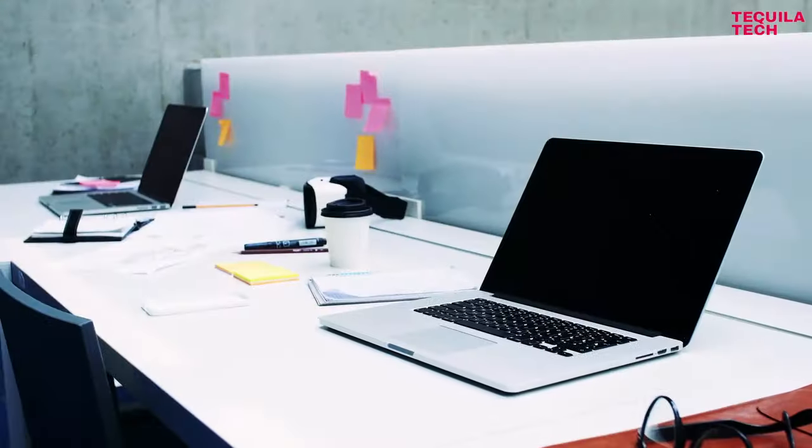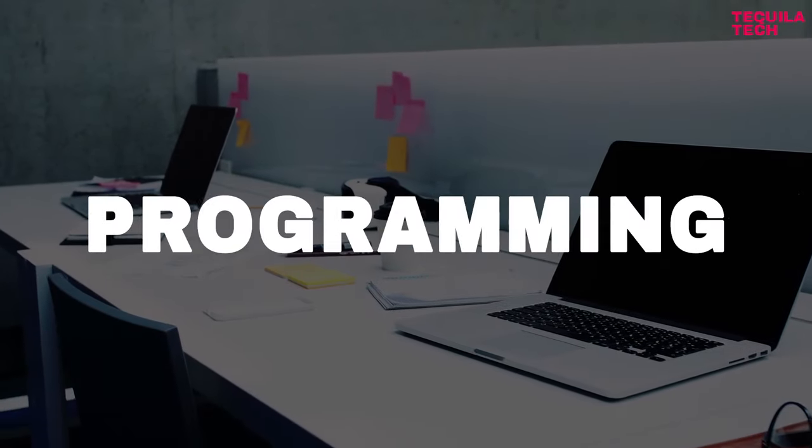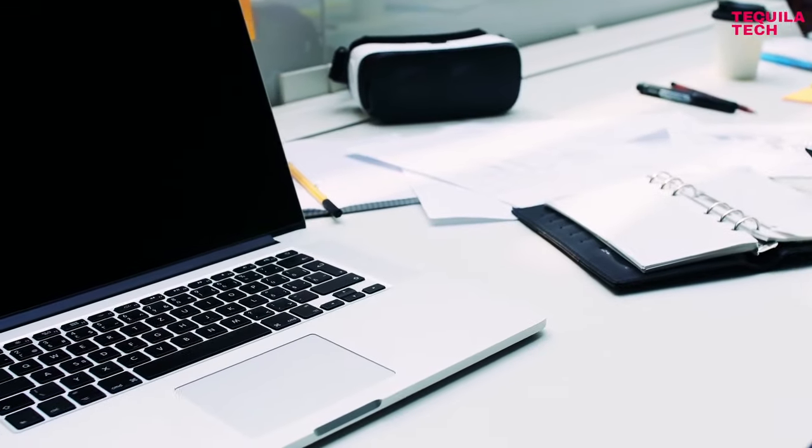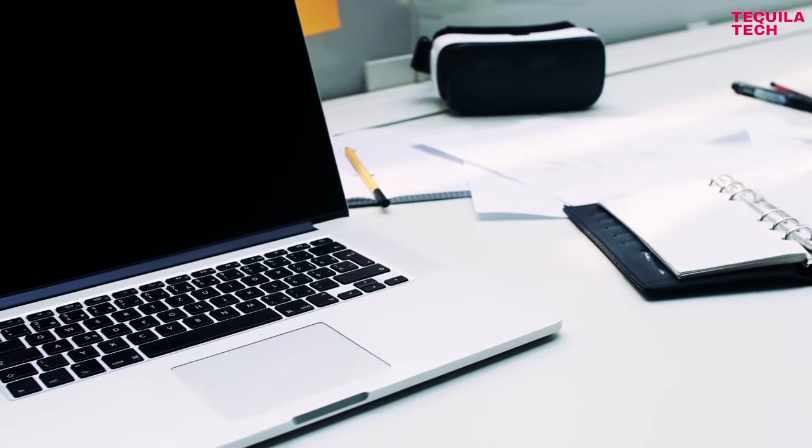My name is Jeremy, and today we'll go over the top 5 laptops for programming students, starting from the most affordable one up to the least expensive option. Let's jump right in.